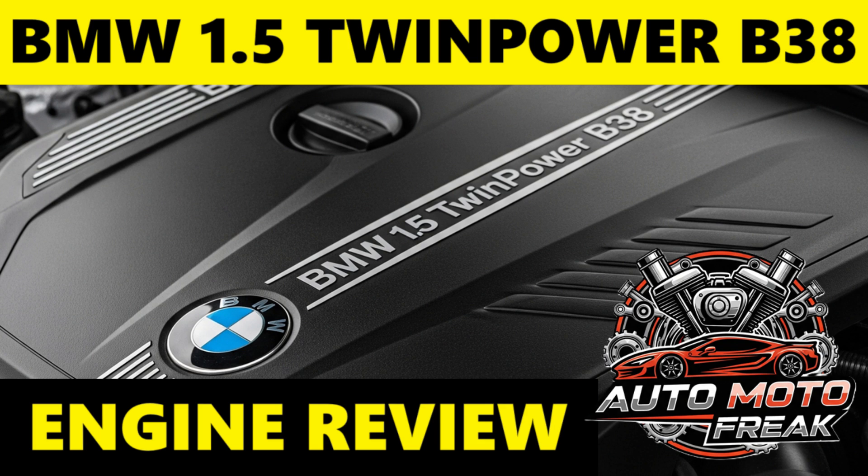Fuel injector issues: clogged or failing fuel injectors can cause misfires, rough idling, and poor fuel economy, especially if lower-quality fuel is consistently used.